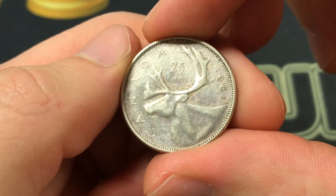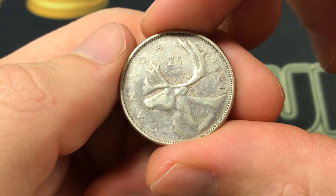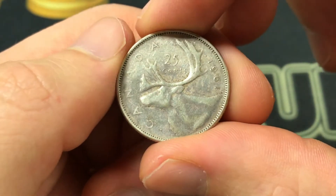The back shows an Emanuel Otto Hahn engraving that shows a caribou, plus obviously the identifying information. It was minted at the Royal Canadian Mint in Ottawa, Canada, which was opened in 1908, and it shows Queen Elizabeth II.